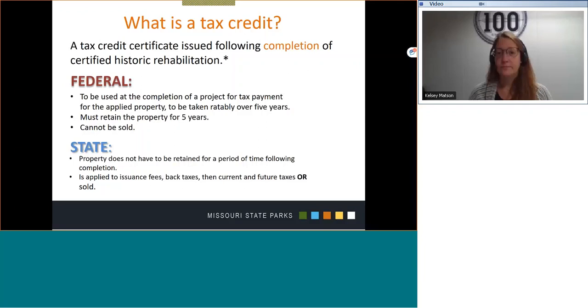There's a little asterisk at the end of that statement that is to remind you and your accountant to check the fine print for specific definitions and terms concerning final completion and filing for credits. For the Federal program, the credits are to be used at the completion of a project for tax payment for the applied property — to the building or buildings that the tax credits are issued — and to be taken rateably over five years.